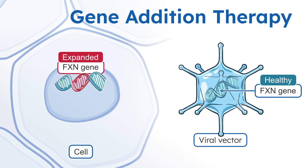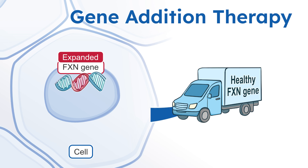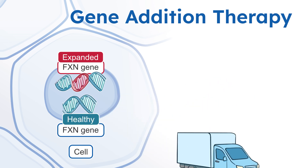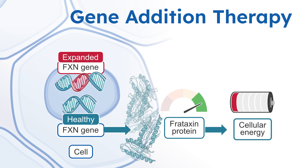Gene addition therapy uses a viral vector, which acts like a delivery truck, to deliver a healthy copy of the FXN gene to your cells. Once there, the healthy gene begins producing frataxin, which may slow or stop the progression of FA, and in some cases might even reverse some damage, and its effects may last for several years.